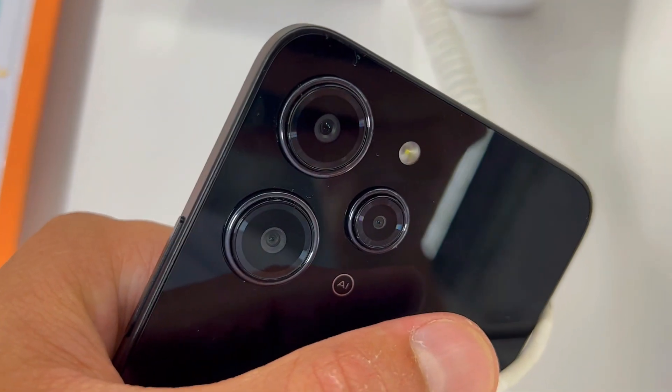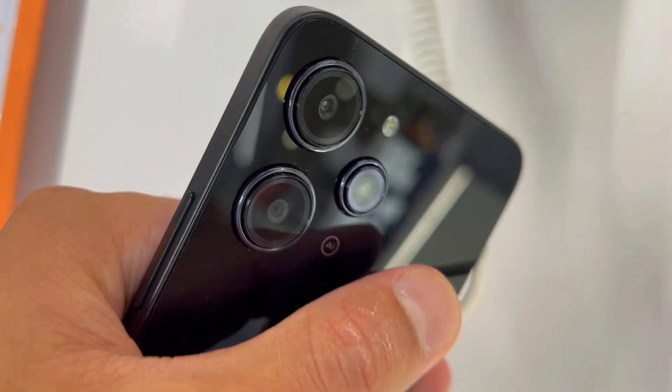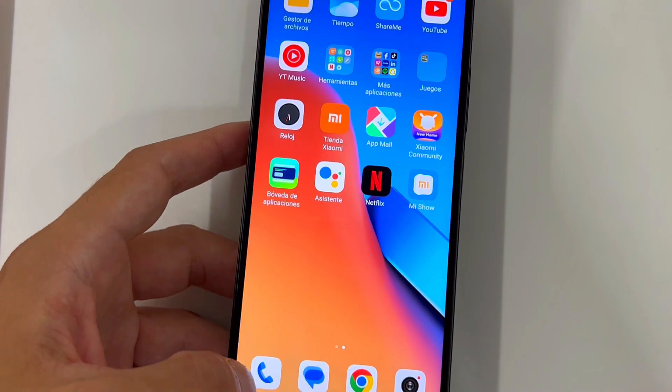Second, let's talk about the battery life. It's like having a reliable companion that never leaves your side. With its 5,000 mAh battery, it goes on and on, lasting up to two days. No more worries about running out of juice in the middle of your day.